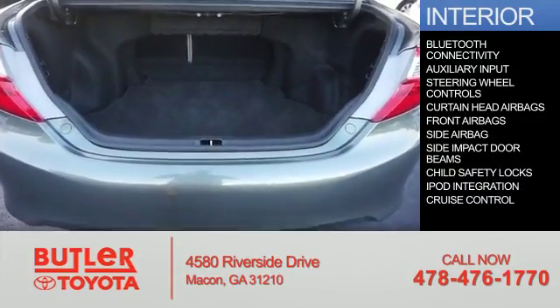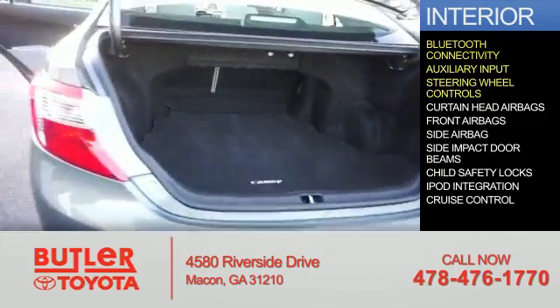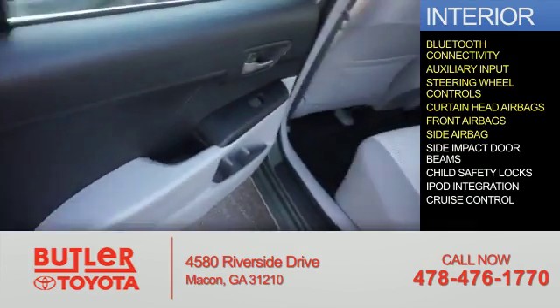Inside you'll find Bluetooth connectivity, an auxiliary input, steering wheel controls, curtain head airbags, and front airbags.